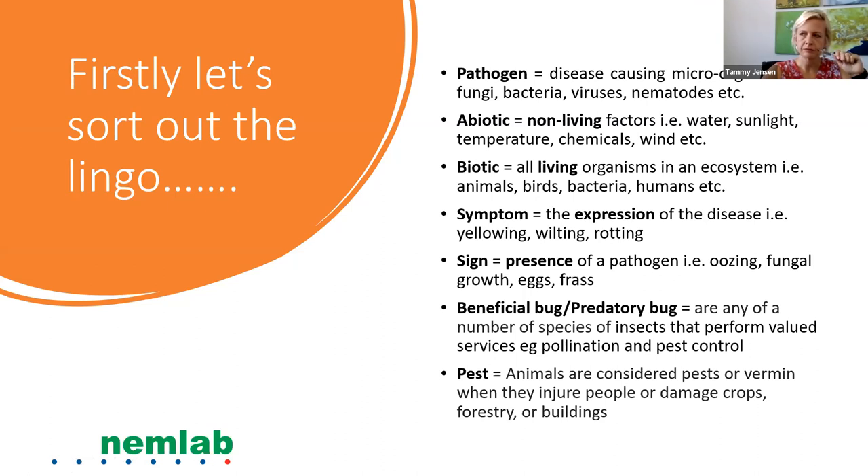Biotic factors are all living organisms in an ecosystem, like animals, birds, bacteria, and humans. A symptom is the expression of the disease, such as yellowing, wilting, or rotting. A sign is the presence of a pathogen, like oozing, fungal growth, eggs, or frass. A beneficial or predatory bug is any of a number of insect species that perform valued services like pollination and pest control. A pest is an animal that injures people or damages crops, forestry, or buildings.